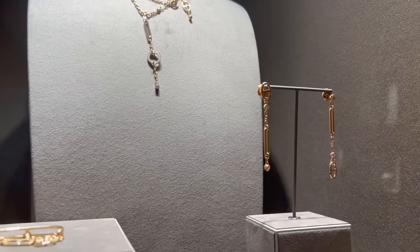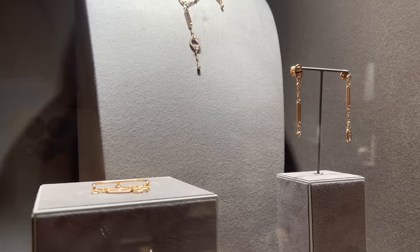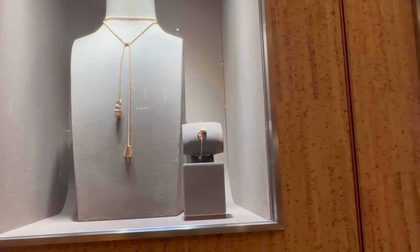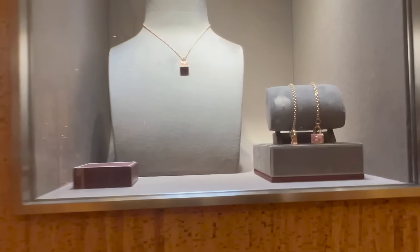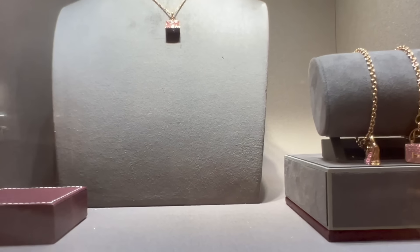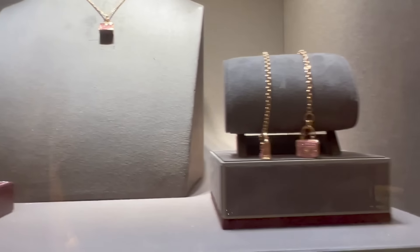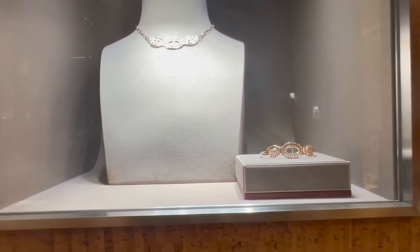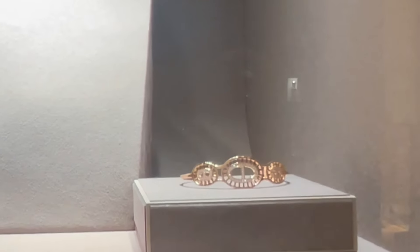The Chaos necklace is $21,800. Here you can see the Kelly Clochette necklace and bracelet, the pink Sci-Fi Kelly pendant, a Constance bracelet, and the chain. The Anchor Divine bracelet is $13,700.